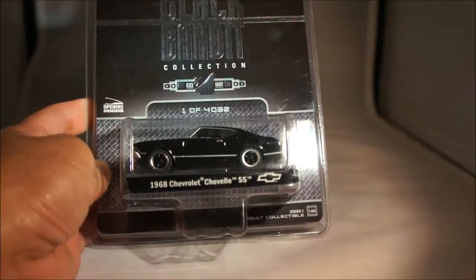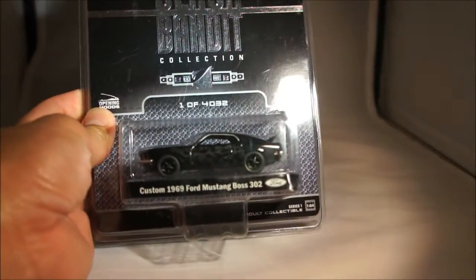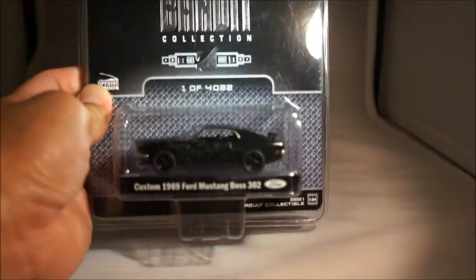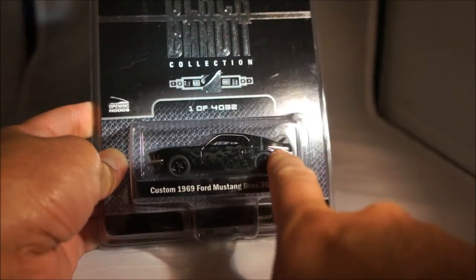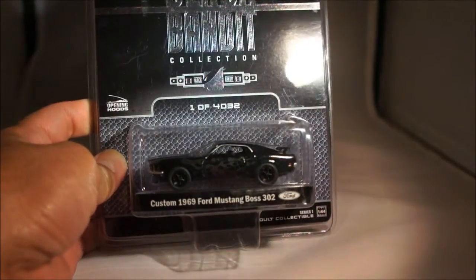Another series one — the '68 Chevy Chevelle SS, number eight. And then the last of the series one is a custom '69 Ford Mustang Boss 302. Very nice piece with the flames, number 3,480 — so a little bit higher. As you can kind of tell from the video, the car is gloss black, but the flames are actually in a flat black to make them stand out a little bit more.